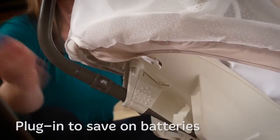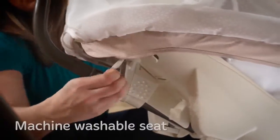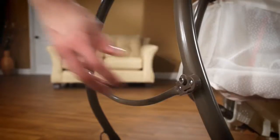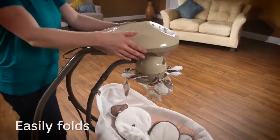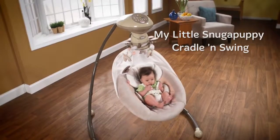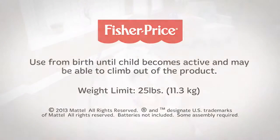Convenient AC plug saves money on batteries, and the ultra-plush seat pad and support are removable and machine washable. The frame easily folds for storage. My Little Snuggle Puppy Cradle and Swing from Fisher Price.